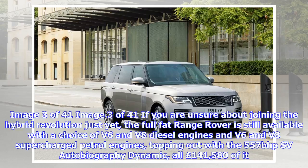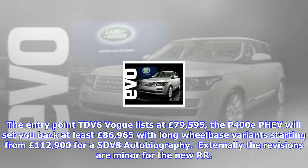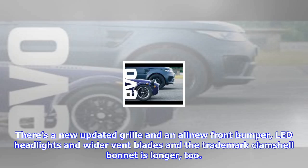Externally, the revisions are minor for the new Range Rover. There's a new updated grille and an all-new front bumper, LED headlights and wider vent blades, and the trademark clamshell bonnet is longer too. There are also new lower side accents and vent graphics, and the updated rear bumper now incorporates the exhaust tips. There are also six new alloy wheel designs and two new colours to choose from: Rosello Red and Byron Blue.